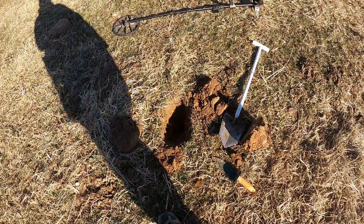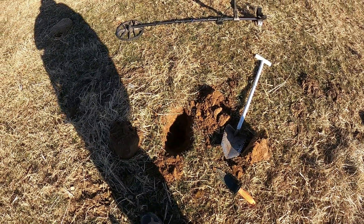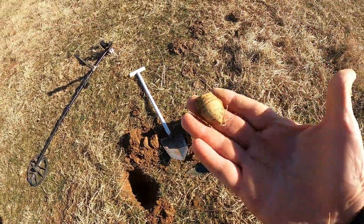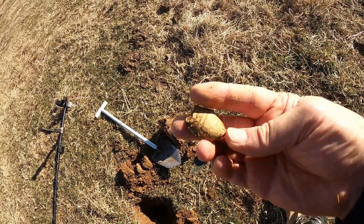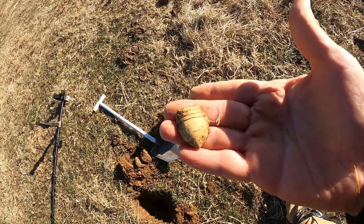We're back on the next day where we were yesterday and had just some good luck. My first really good sounding signal — and it's a flattened three-ringer. It's flat on this side, pretty cool.